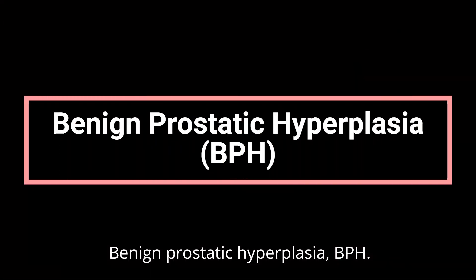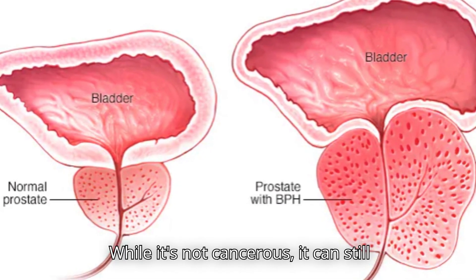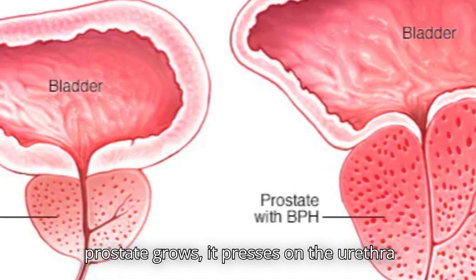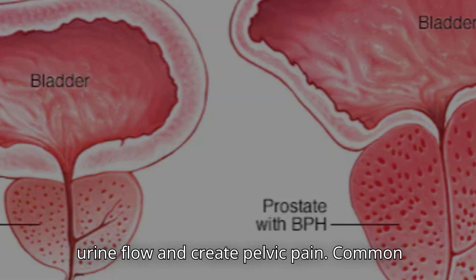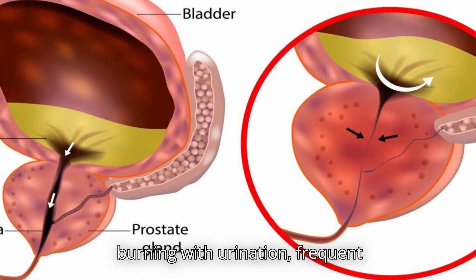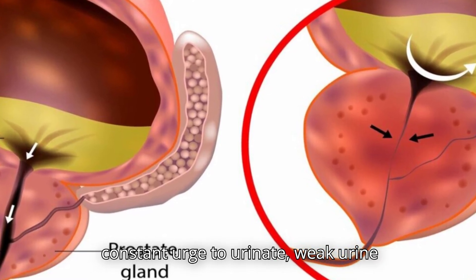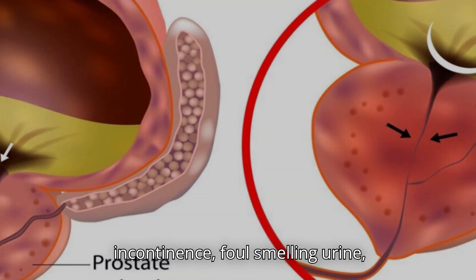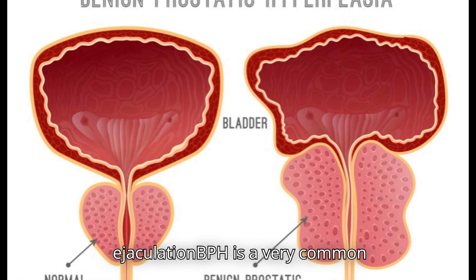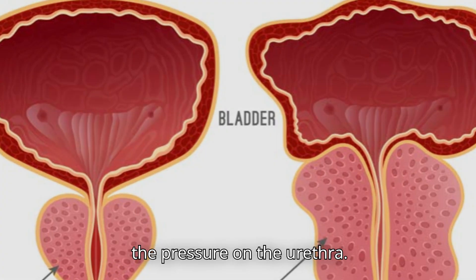Benign Prostatic Hyperplasia (BPH). Benign prostatic hyperplasia, or BPH, is an enlarged prostate gland. While it's not cancerous, it can still cause significant discomfort. As the prostate grows, it presses on the urethra and bladder, which can disrupt normal urine flow and create pelvic pain. Common symptoms include pain or burning with urination, frequent urination especially at night, a constant urge to urinate, weak urine stream, urinary leakage or incontinence, foul-smelling urine, and pelvic or lower abdominal pain after ejaculation. BPH is very common as men age, and treatment can range from lifestyle changes and medications to procedures that relieve pressure on the urethra.